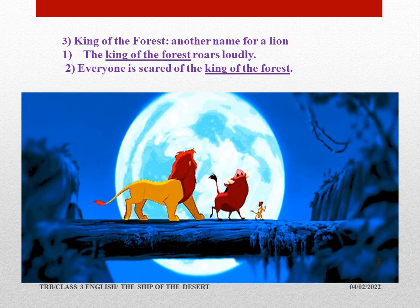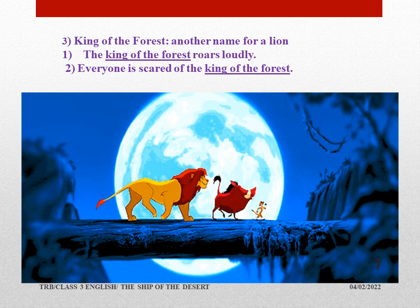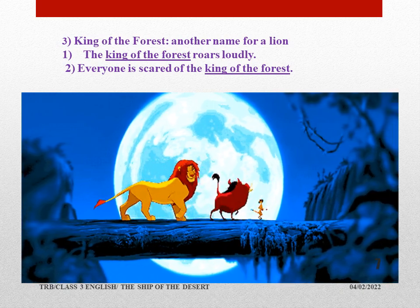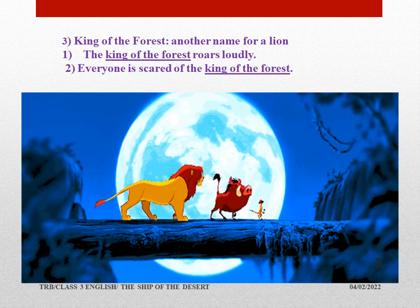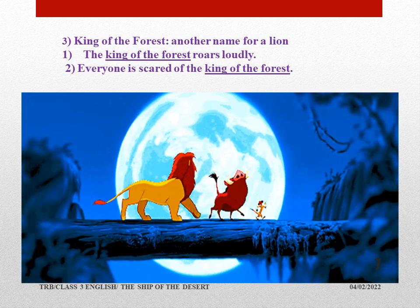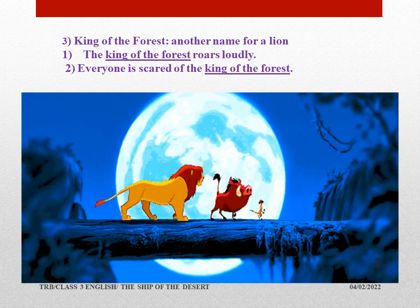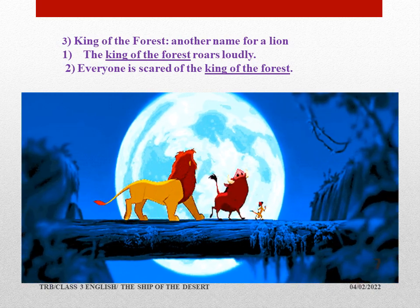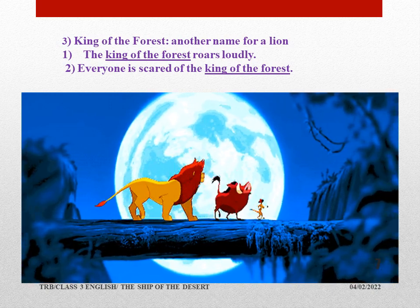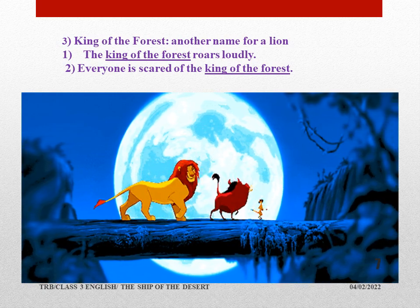Actually, all the animals are not scared of the king of the forest — they only feel so. If we don't do any mistake, we need not get scared of anyone. The roar of the lion is such that animals, by hearing it, run away. Let us take everything positive and let us not understand anyone in a wrong way.